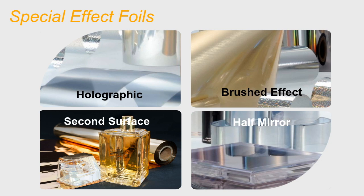Brush effect metalized foils give a luxury brushed look to products with either a matte or glossy finish. Second surface foils are designed to print decoration on the underside of plastic that is meant to be read from the top or through the part. Finally, half mirror foils are semi-reflective metalized foils with various percentages of transparency available.